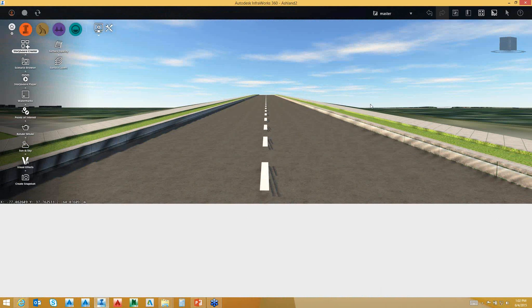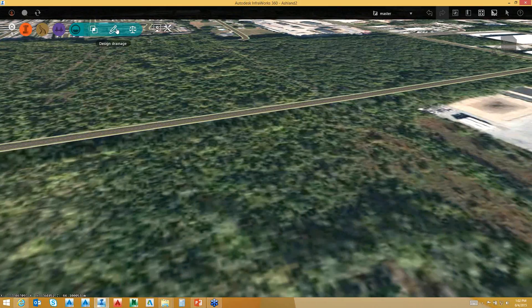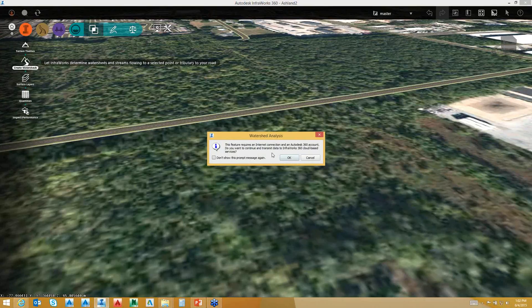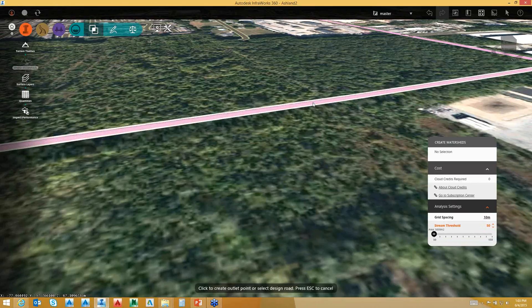I'm going to pick on my drainage module. The whole idea behind the drainage module is to generate and analyze a watershed. If I select 'create watershed' and click OK, I can change my grid spacing for my analysis — I'll change that to 10, which is pretty safe in terms of grid analysis. I can click to start wherever I want in reference to where I may want to cover drainage for my pavement. If I hit enter, it's going to examine the whole road for me and create a watershed analysis.